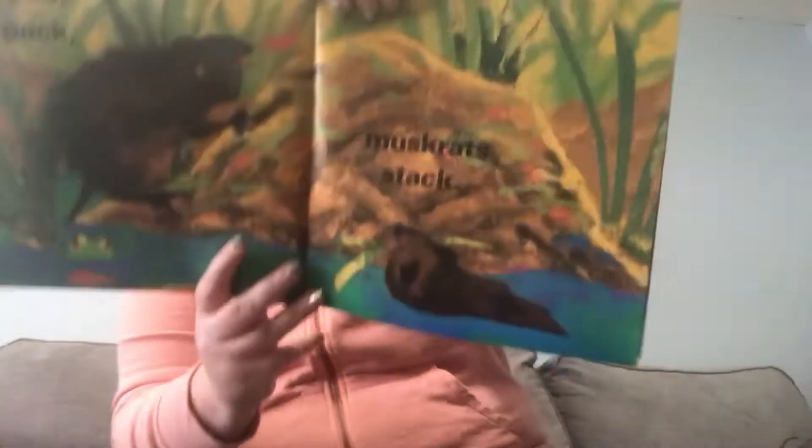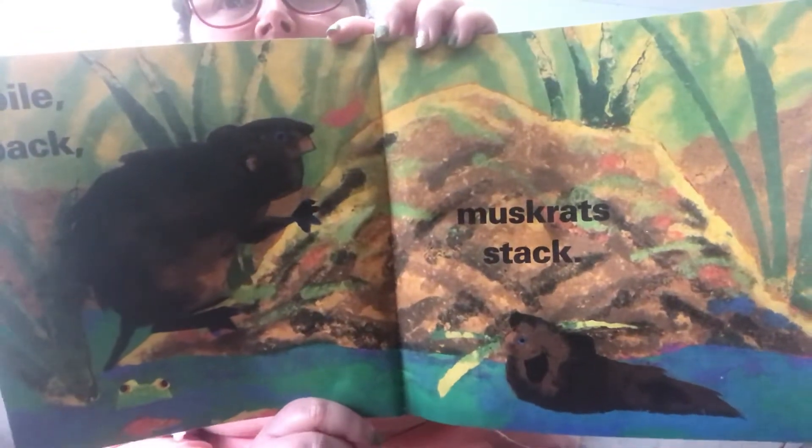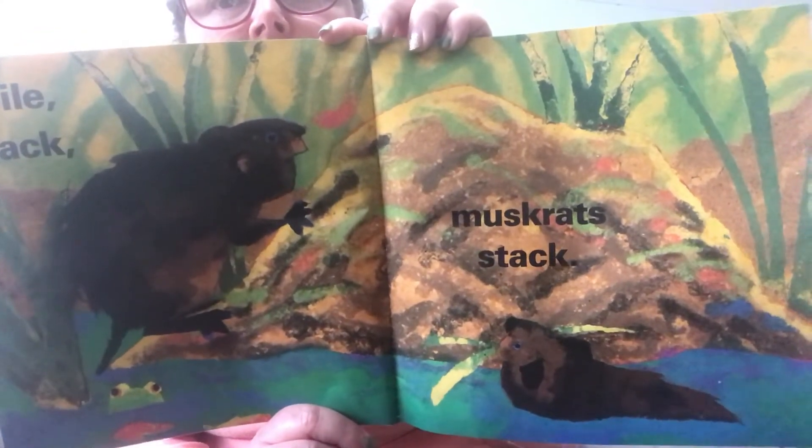Pile, pack, muskrat stack. They're building a den maybe, or a little house.